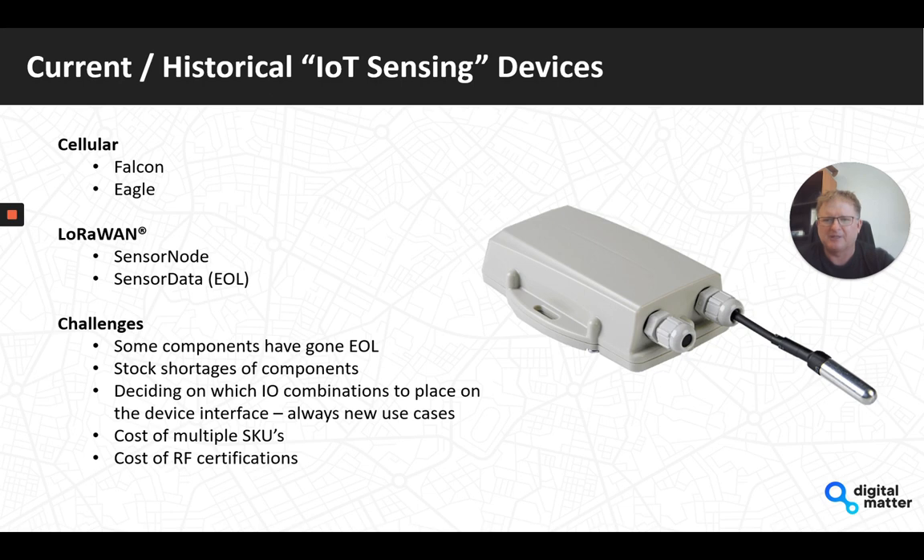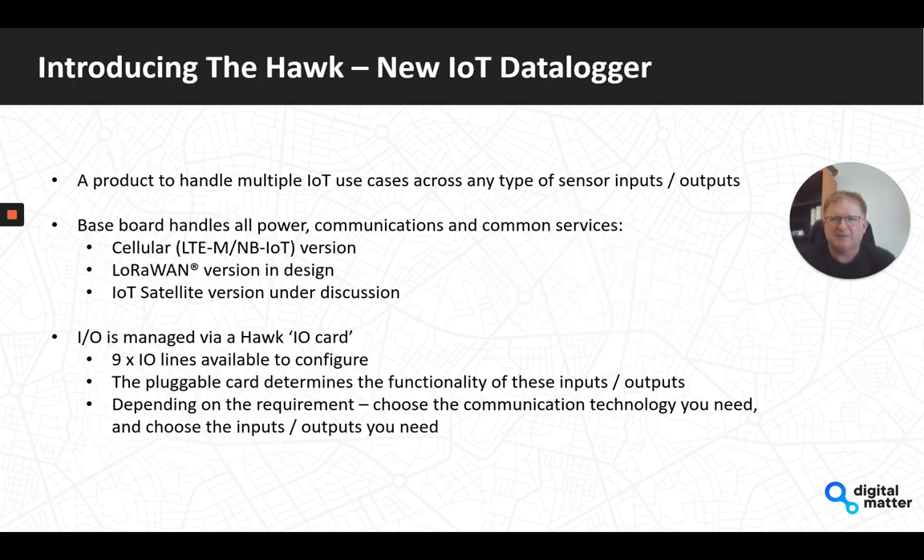That leads me to introducing the concept of the new Hawk. For want of another term, we're calling it an IoT Data Logger. At the heart of it, it is a device designed to communicate with multiple external interfaces and sensors, log information into non-volatile memory, and send it up via some communication mechanism. In a nutshell, it's designed to handle multiple IoT use cases across any type of sensor inputs and outputs.